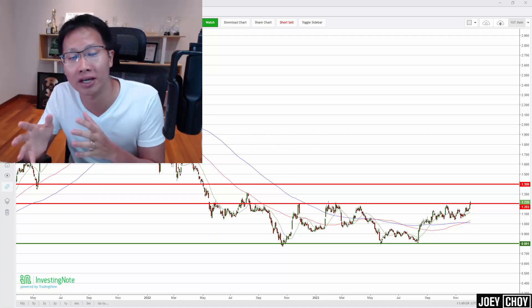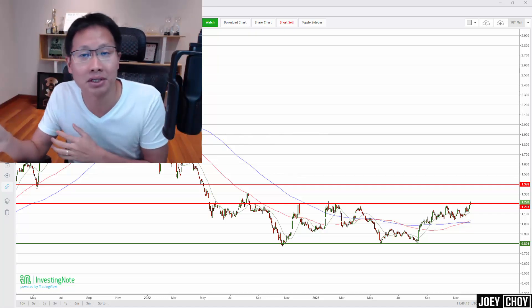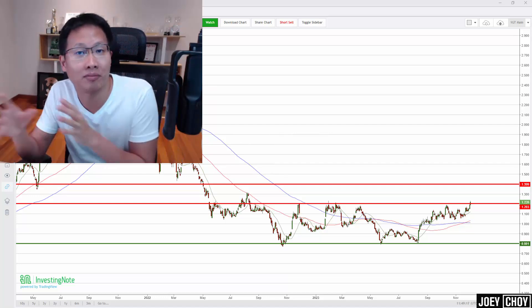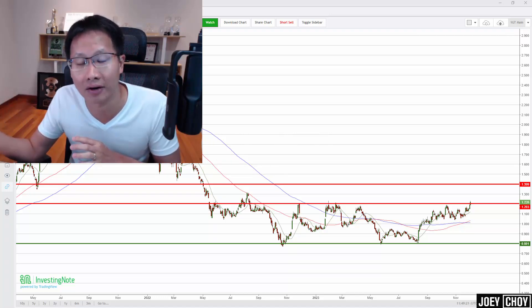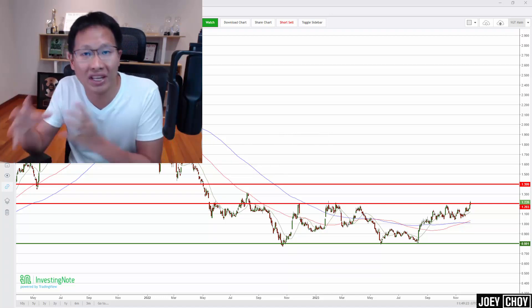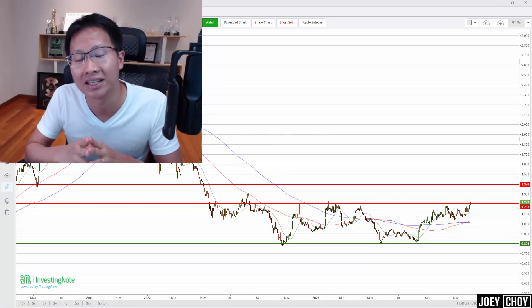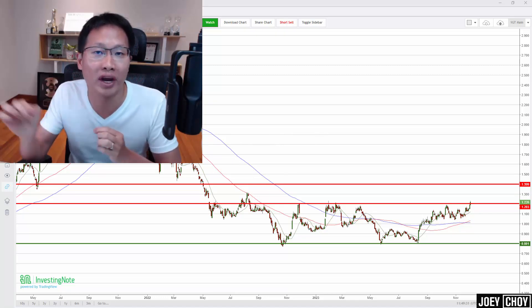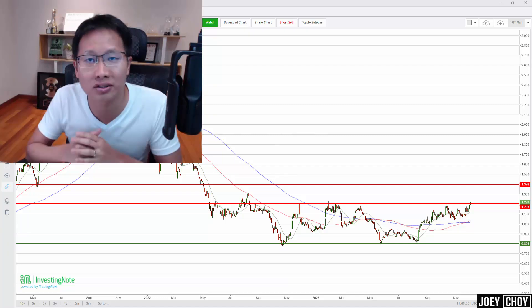In the US market, we have seen strength in many semiconductor stocks like Nvidia and Applied Materials — many of those have gone up by more than 20, 30, 40 percent over the past couple of months as we near the end of the rate hike cycle. Because the talk is about rate cuts maybe into next year, that's where we are seeing a lot of strength in many of those tech stocks that sold off heavily in 2022 when the rate hikes started.